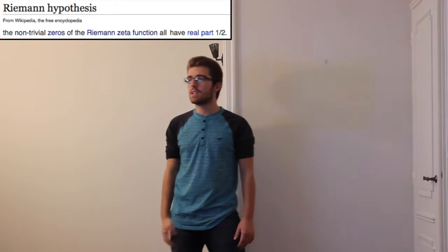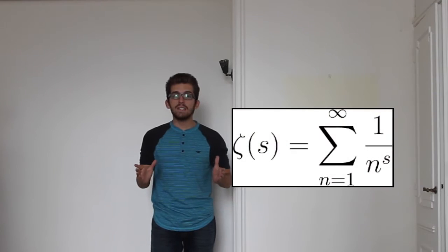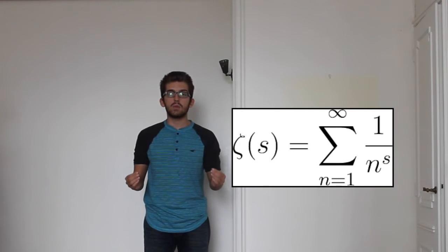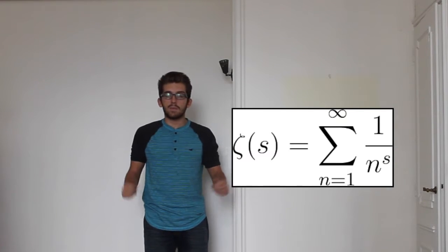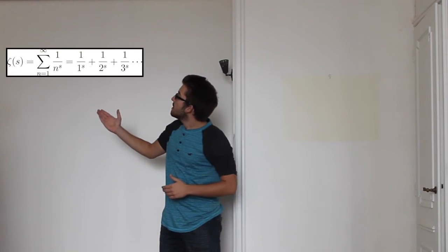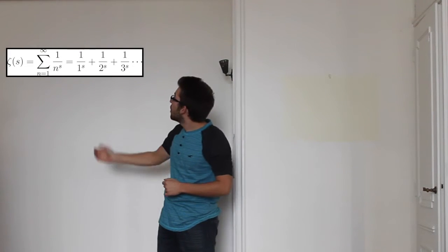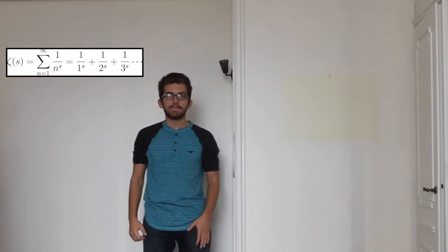What is the Riemann zeta function? The Riemann zeta function should actually be called the Euler-Riemann zeta function, because it was first introduced by mathematician Leonhard Euler in the first half of the 18th century. The Riemann zeta function was defined as: zeta of s is equal to the infinite sum of 1 over n to the power of s, or more simply, 1 over 1^s plus 1 over 2^s plus 1 over 3^s, and so on up to infinity.